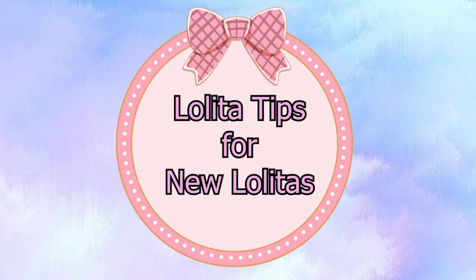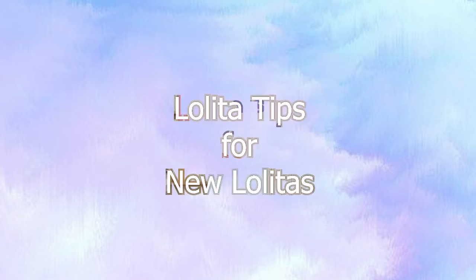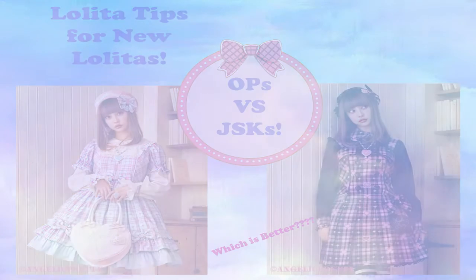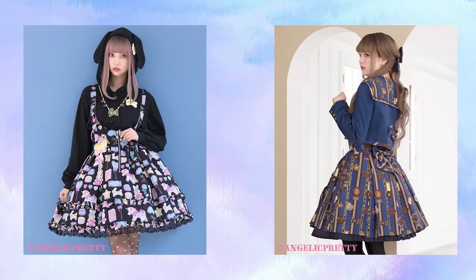Hello everyone and welcome back to another video of Lolita tips for new Lolitas. This is going to be a continuation of our previous video in which we talked about OPs and JSKs — the pros and cons of each if you are a newer Lolita trying to figure out which one you are more drawn to. If you need more information about those two main pieces, I highly recommend checking out that video. Today we are going to move on to the two final types of main pieces for Lolitas, and those are salopets and skirts.